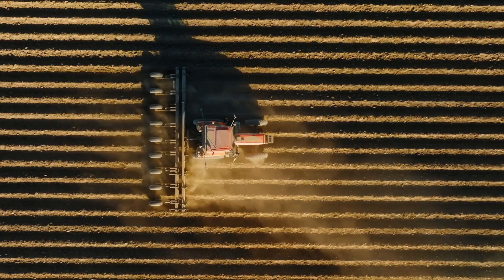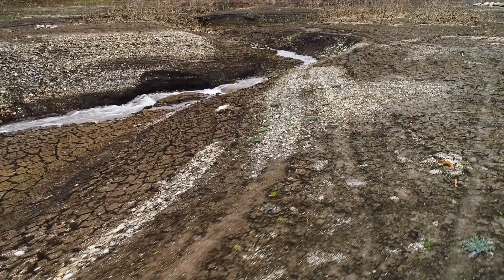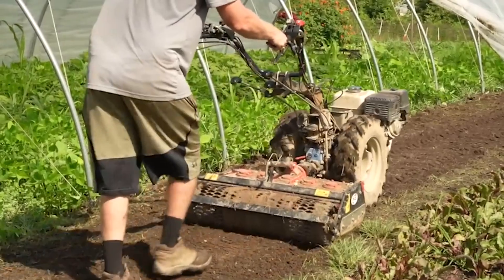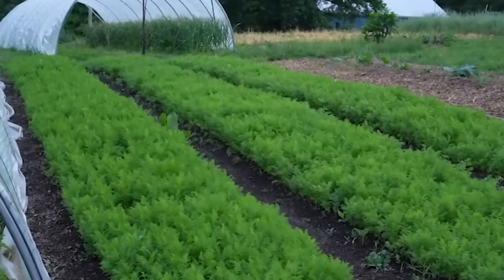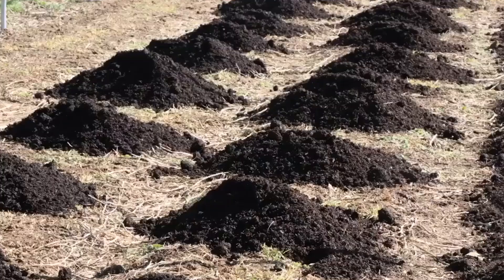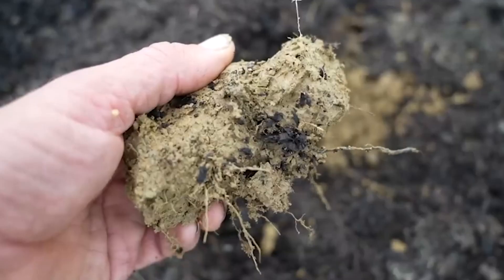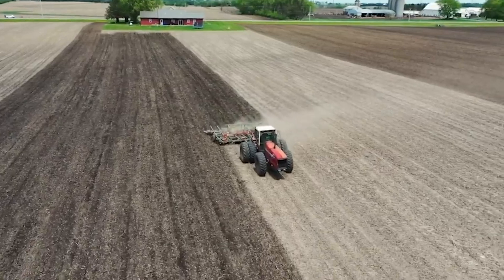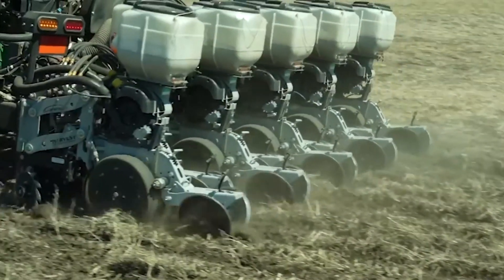How it works: In traditional farming, the soil is plowed or tilled to prepare it for planting, but this process can lead to soil erosion, loss of organic matter, and disruption of soil ecosystems. In no-till farming, seeds are directly sown into the ground without disturbing the soil. Special equipment, such as seed drills, is used to create small openings in the soil where the seeds are planted. Crop residues, such as leaves and stems from previous harvests, are left on the field to act as natural mulch, protecting the soil and improving its structure over time.